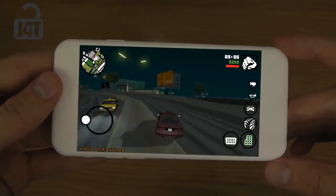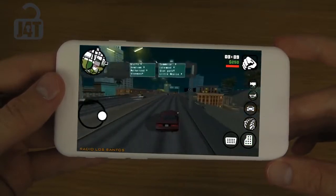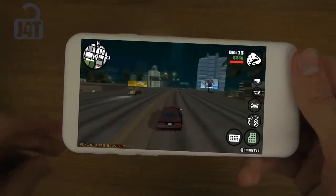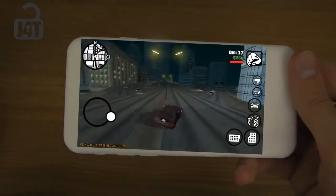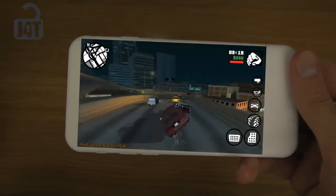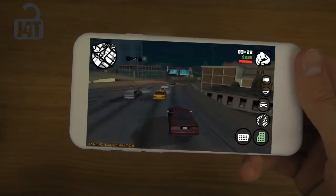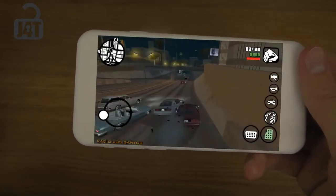I also might do more videos like this on different things in terms of the software — maybe people want to see that a little bit more. So don't hate on the video; it's just for those people that want to see it. It looks a little bit cool, I think personally, and it's definitely going to be nice to have a bigger display. I definitely do want to have a bigger iPhone — it's going to be epic.